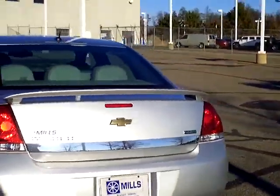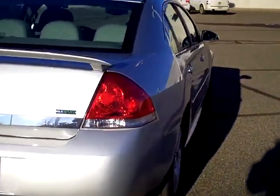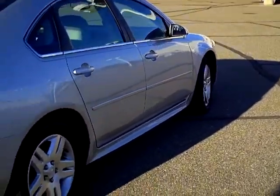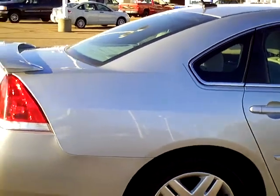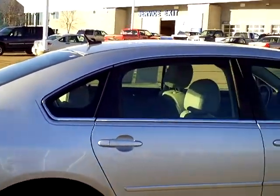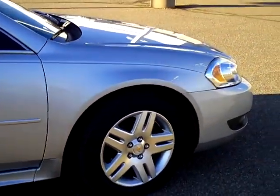It's got that classic good-looking Impala look. It is a flex fuel vehicle, it is front wheel drive, has the nice aluminum wheels on it, has the temporary spare tire inside the trunk, and solar tinted glass to keep the harmful rays and stuff out of there.